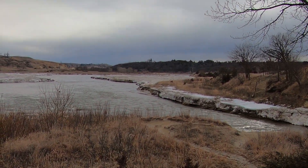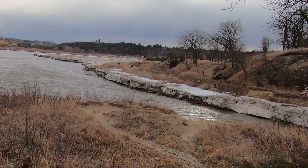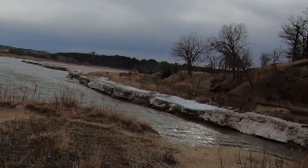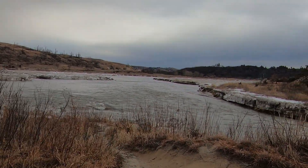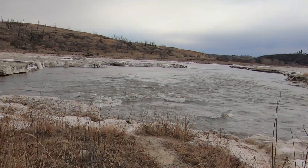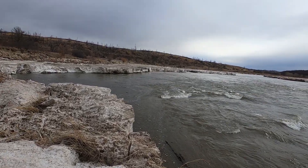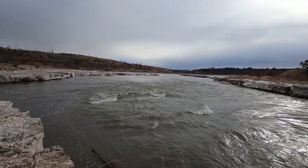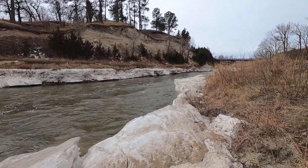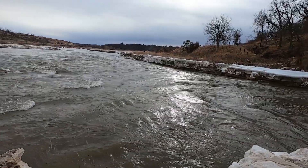Those big ice chunks — that is crazy! Okay, well this is the Norton Chute in Norton, Nebraska. I'm gonna keep on heading east.